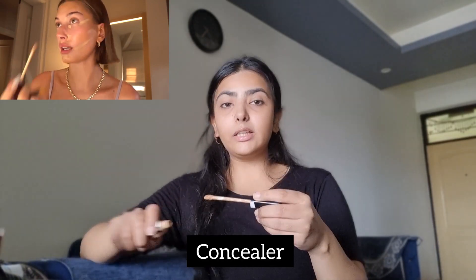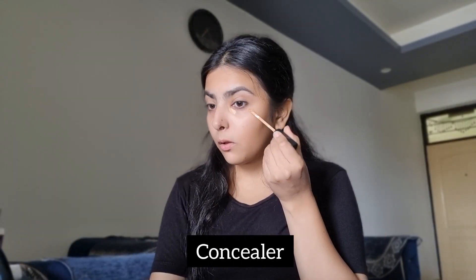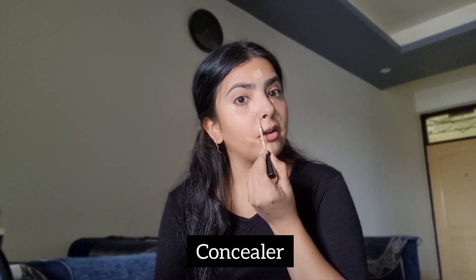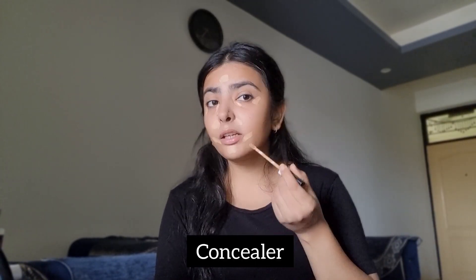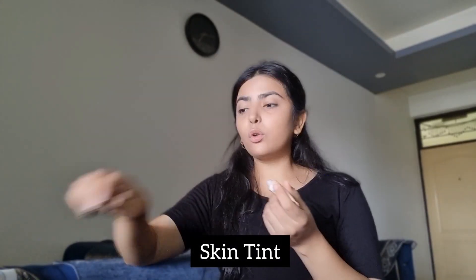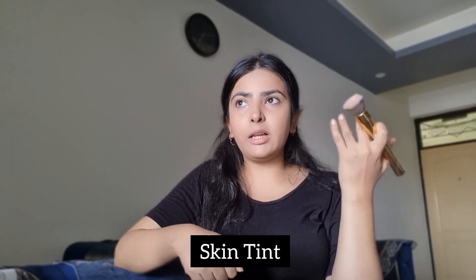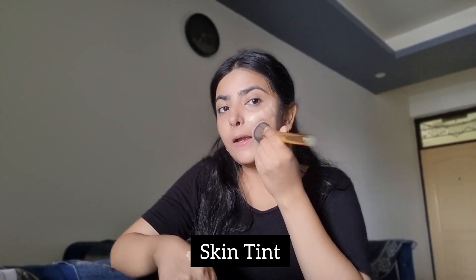Then she's going in with the concealer and applying it in very strategic places. Her technique is really different — I've never applied this much concealer honestly, I usually just apply it under my eyes and a little bit here. She's using a mini brush to blend, then going in with the skin tint, putting it on the back of her hand and taking the product directly with the brush. I'll apply it on the face and buff it, but let's follow her.